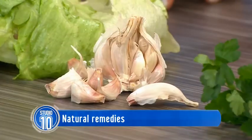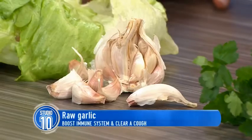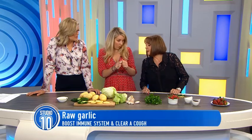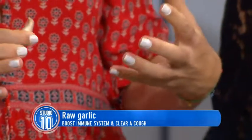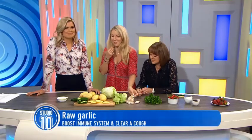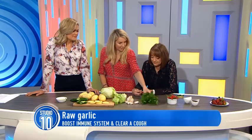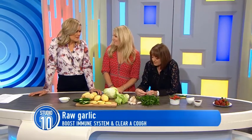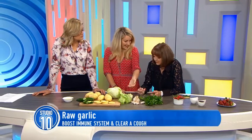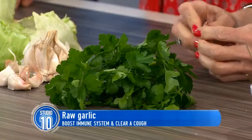Garlic — we know it's Mother Nature's antibiotic. It's really good for you, great for treating coughs. You do want to have it raw — chop it up to release the allicin and the sulfur, that's the health benefit, and down it. The trick is parsley helps to counteract garlic breath, so make a really yummy garlic bread with parsley and plenty of butter. You've got to balance it out!